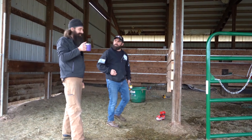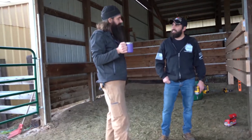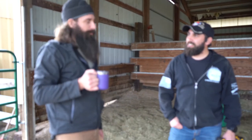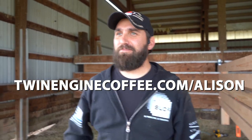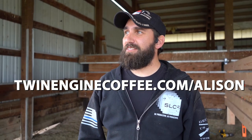This is great coffee — go to twinenginecoffee.com. What coffee is that you have there, Jeff? I think it's Twin Engine Coffee. Where can I get it? They have a website — twinenginecoffee.com — and there's a promo code that maybe could appear below right here.